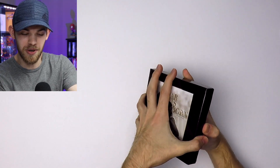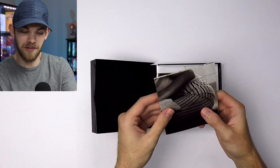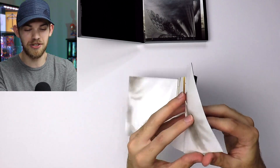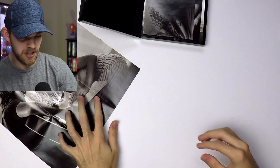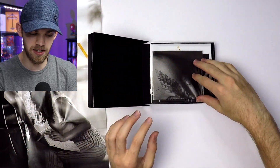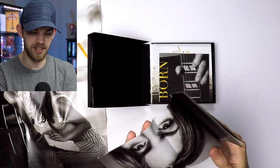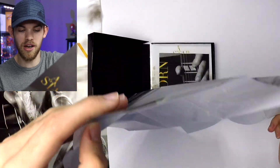So here we go. On top we have a poster — I'm going to set this back there and fold it out. Yeah, it looks just like a standard movie poster. There's the full-scale poster right there for you guys. Let me put it to the side, and — is this another poster? I thought it only came with one, but yeah, so this must be another one. Let's fold this out as well.